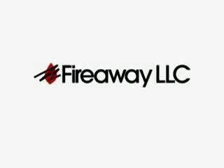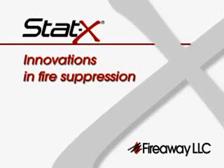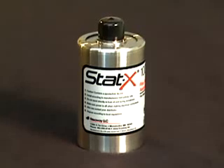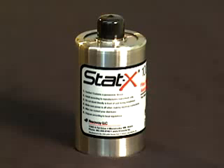FireAway LLC is proud to introduce STAT-X Fire Suppression Aerosol Generators, an innovative and extremely cost-effective solution to the need for an efficient, ecologically safe replacement for Halon 1301.